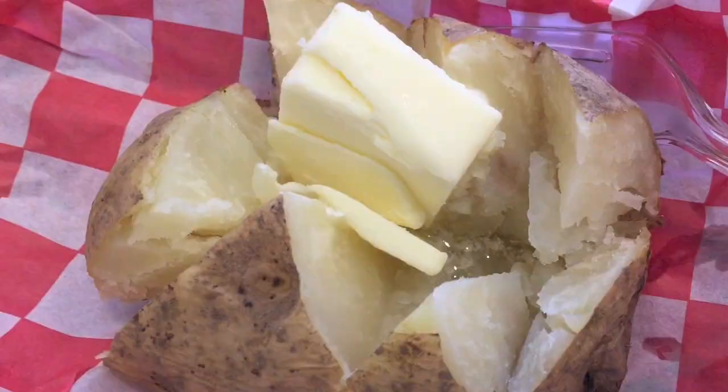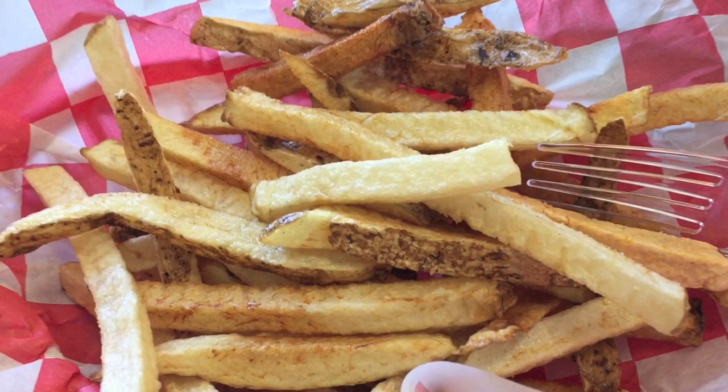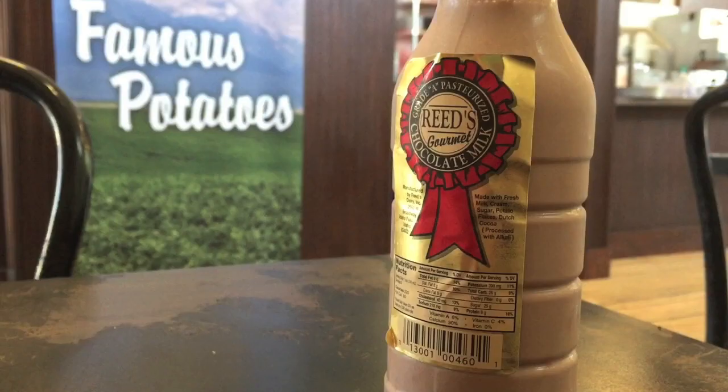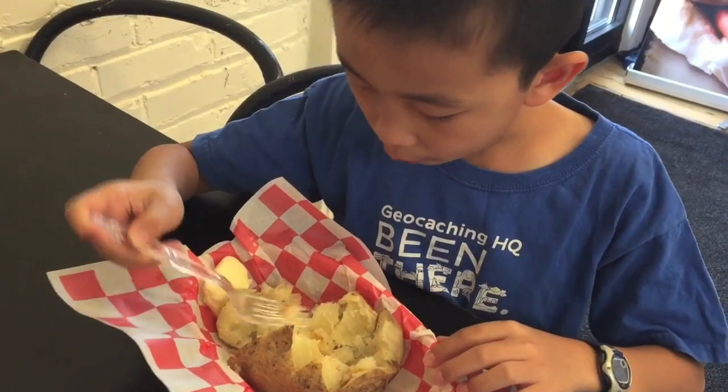I'm having the basic baked potato, my brother's eating french fries, and my parents got the topping of the day — cheddar broccoli. We even bought Reed's gourmet chocolate milk, which has potato flakes in it.